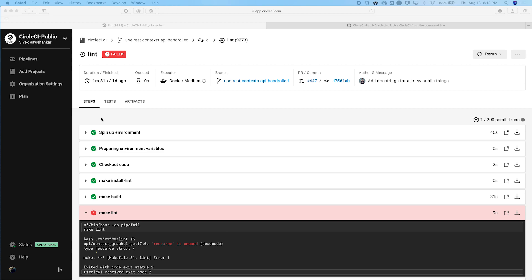On the job detail page, you can see the status of an individual job in real time. You can also see important information about the job, such as the steps that were run as part of the job, the duration, the execution environment for the job, and other details such as the branch, the PR, and commit information.